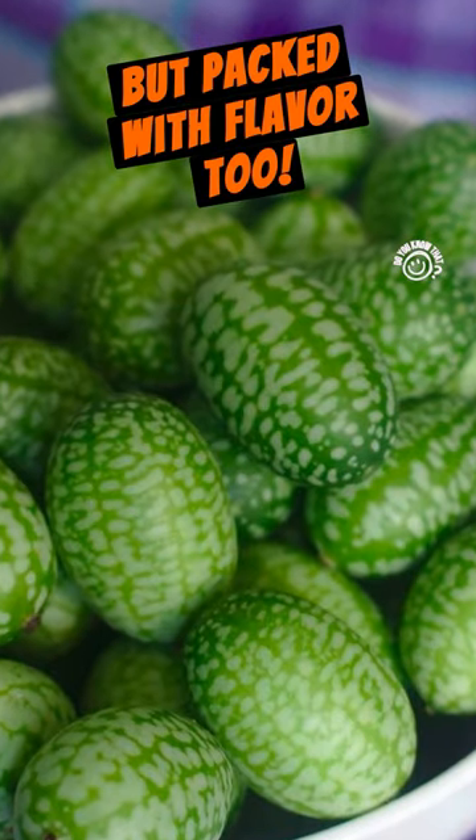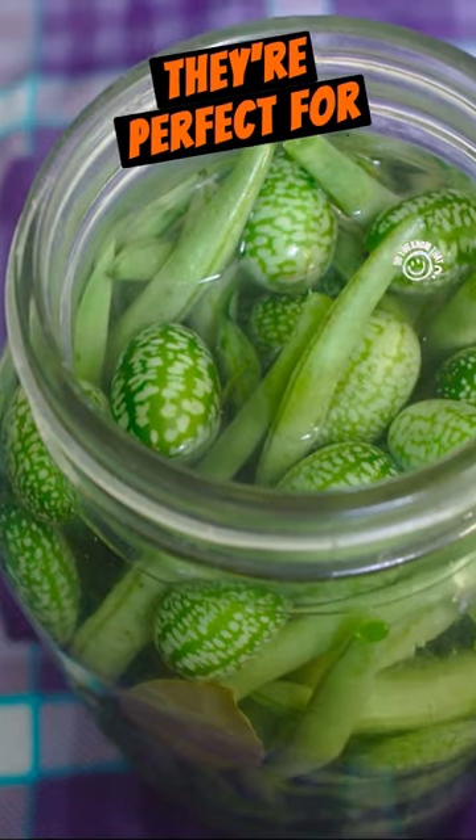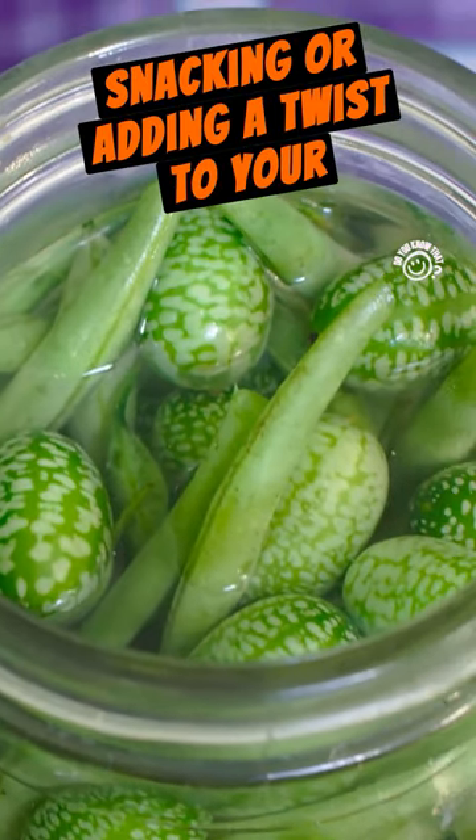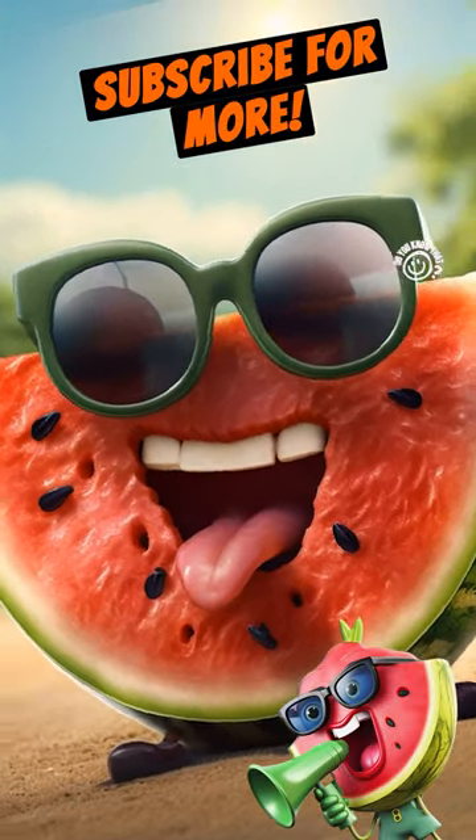They're not just cute, but packed with flavor too. And the best part, they're perfect for snacking or adding a twist to your salads. Mr. Melon Said — subscribe for more.